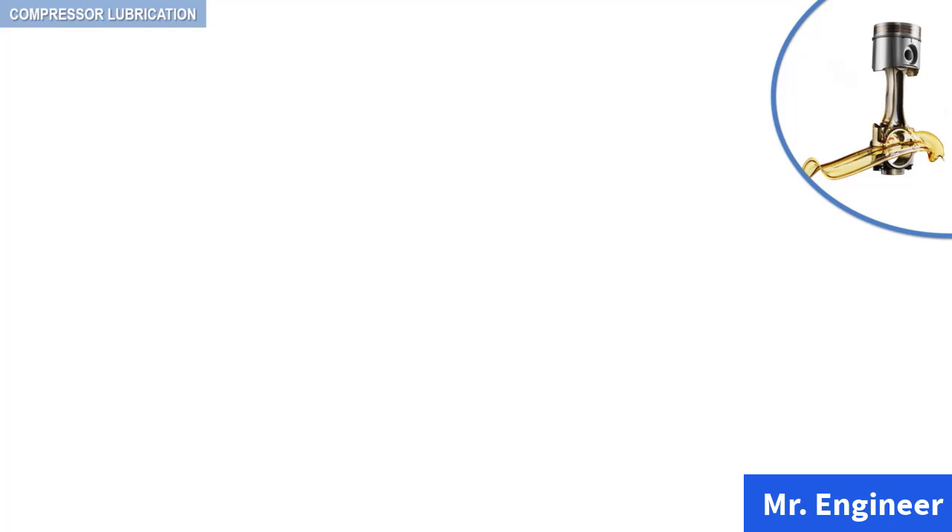In this video, we're going to talk about the factors that affect bearing lubrication. Recall that the most important operational item in the field of compressors is proper lubrication. To provide proper lubrication involves a certain amount of knowledge, care, and attention.